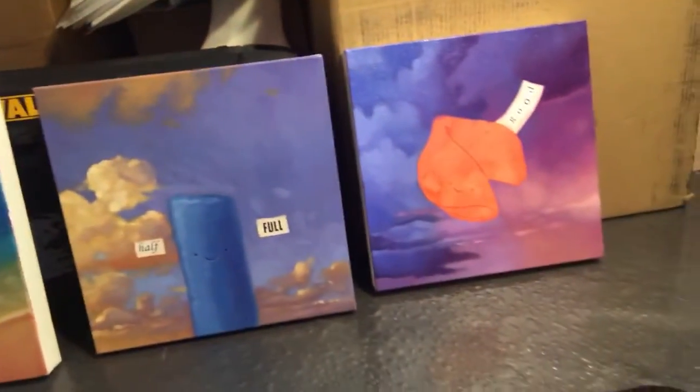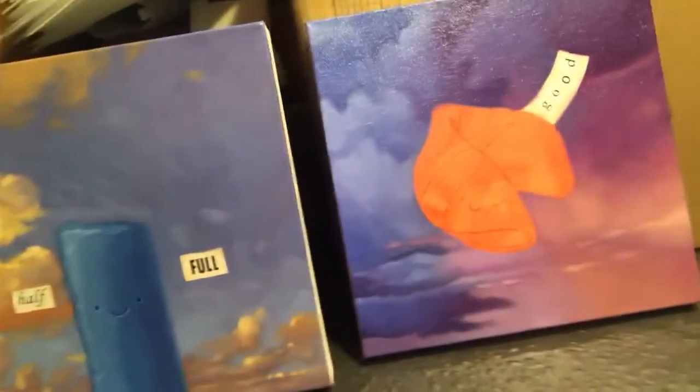He's got a couple other little ones I'll give you a little peek at that he's working on. I moved these for the sake of the video and got paint on my hands, so that tells you how fresh all of this is. It's pretty exciting to see.